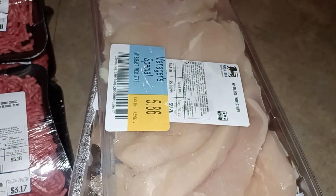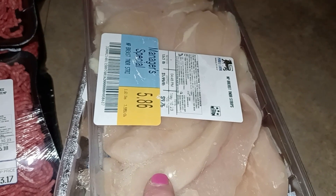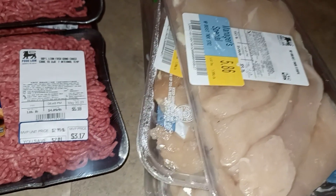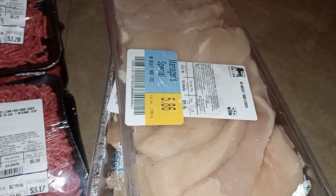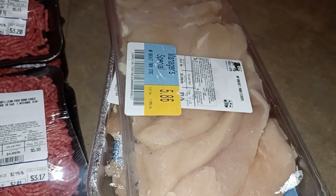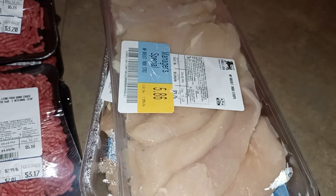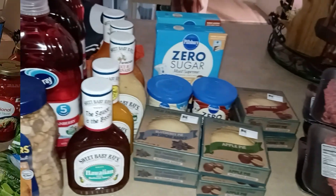I also looked for markdown chicken, and Nature's Promise is our favorite brand. They had chicken strips — tenders — almost half price, and I got six packs. I'll use them just like regular breasts: cube them, make strips, shred them, or just cook a tender if I need a breast. That's my Foodline and Harris Teeter haul.